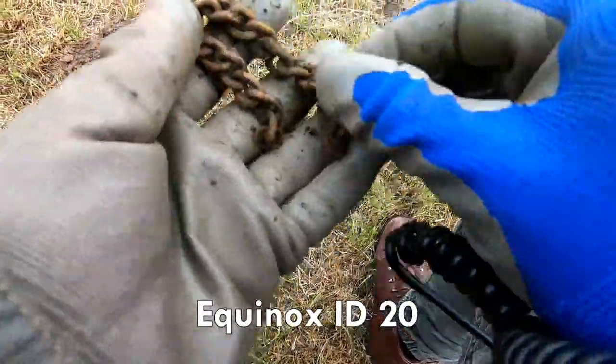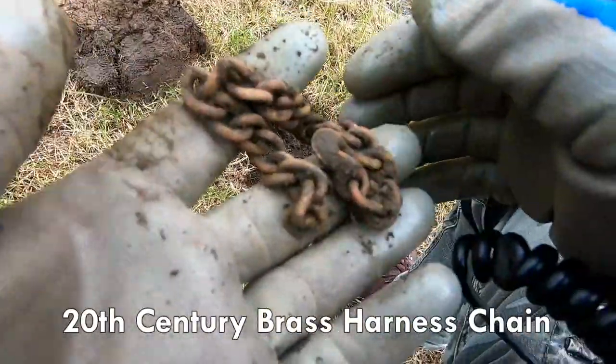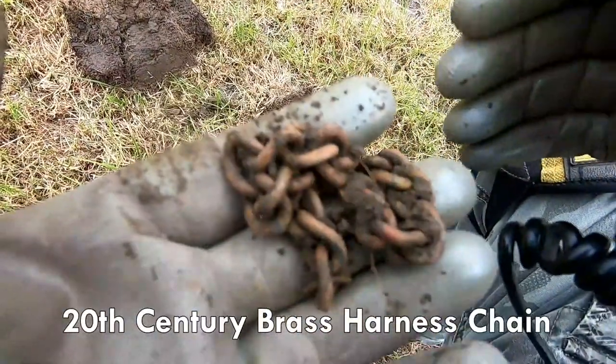Some sort of chain. Not sure what chain it is, but there you go.